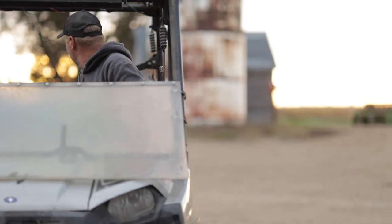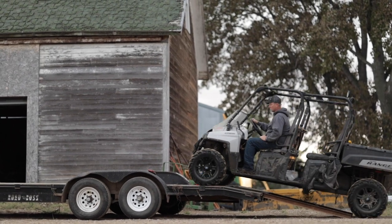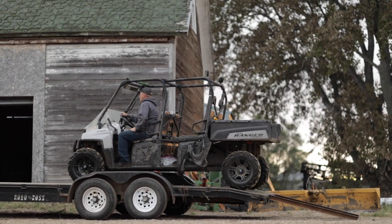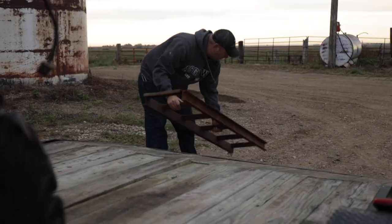Initially I started in no-till. After college I came back to the farm — it was just me and my stepfather farming, so labor was a factor and it seemed like an easier avenue to go, you know, less tillage, less work.